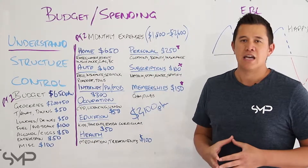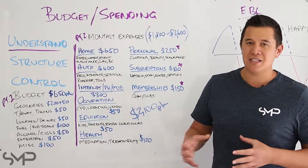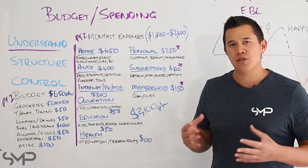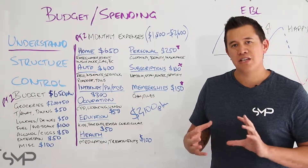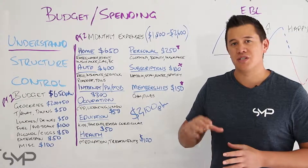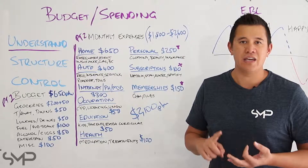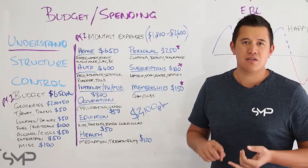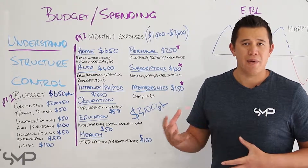The next items on the list are more discretionary expenditure. We may or may not need these things, but how much we spend can vary greatly in a household. Personal items like clothing, cosmetics and beauty, and insurances — these are personal insurances outside of your superannuation, like life insurance, TPD, income protection, maybe funeral insurance. Then you've got things like subscriptions: Foxtel, Stan, Netflix, Spotify. You might have a subscription to a newspaper or magazine.